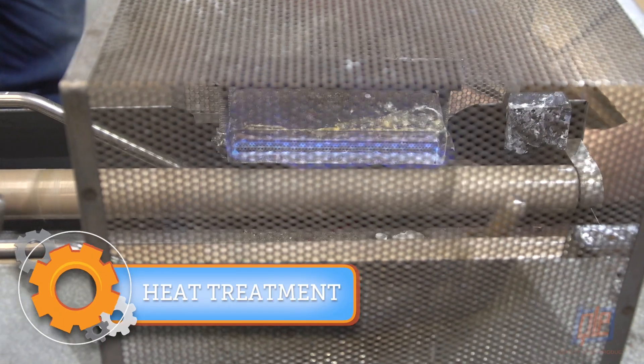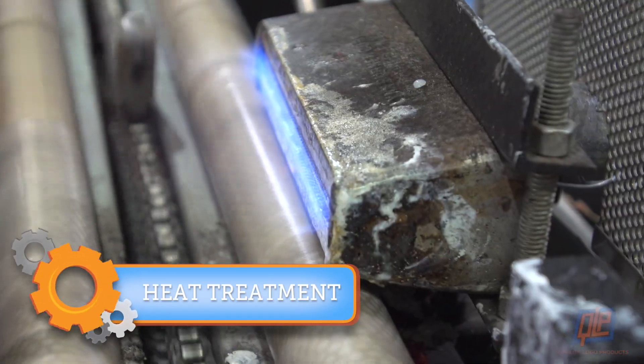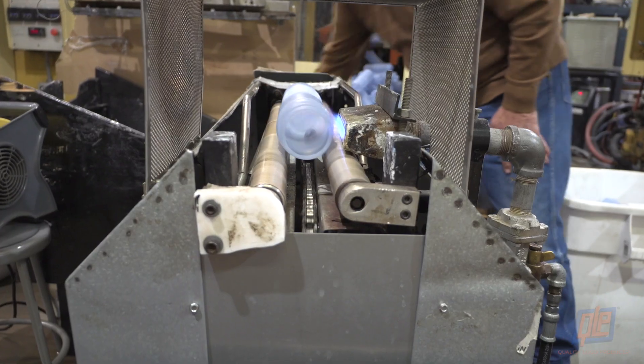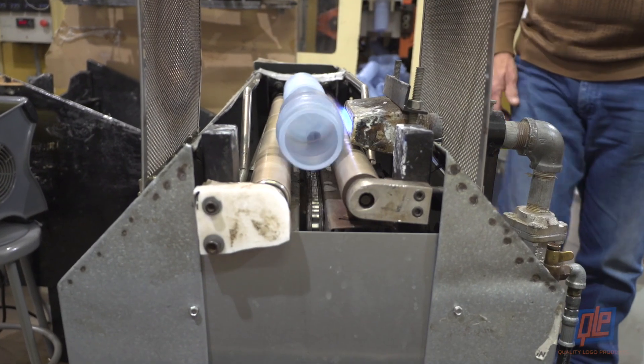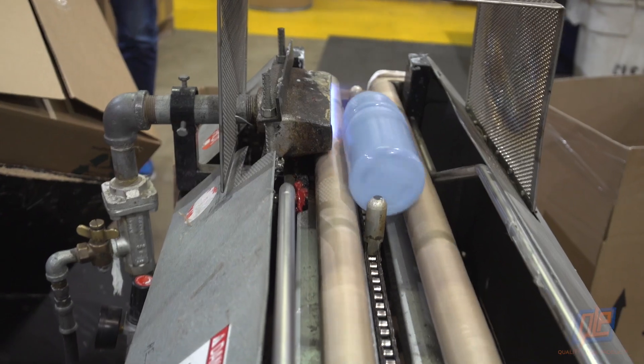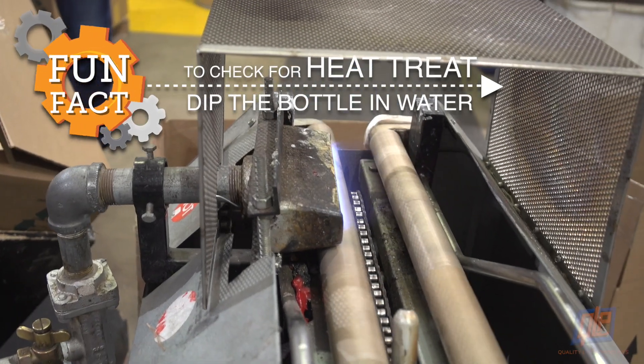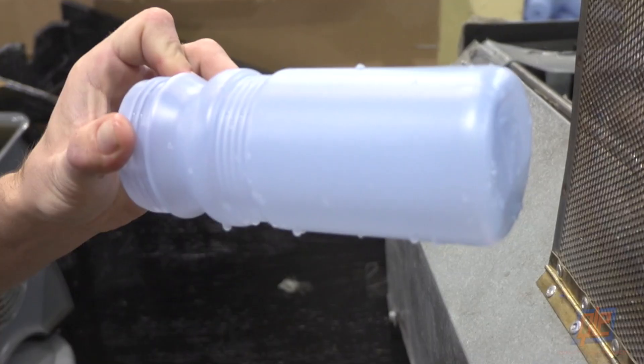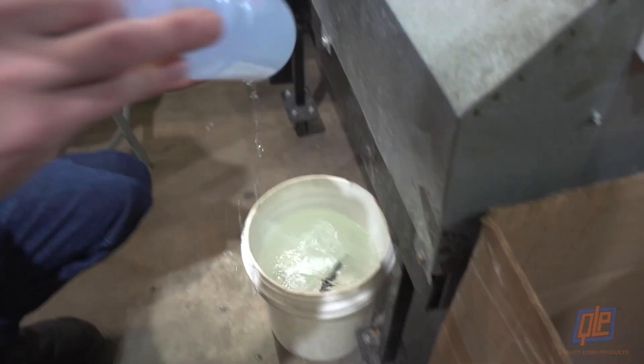Now it's on to heat treatment. Without it, the ink used in screen print and pad print will not properly adhere to the drinkware. The extrusion molded bottles are sent spiraling through a gauntlet of fire and out the other side, ready for logos. A fun fact: an easy way to tell if a bottle has been heat treated is to dip it in water — if the water beads up, the bottle has not been treated.